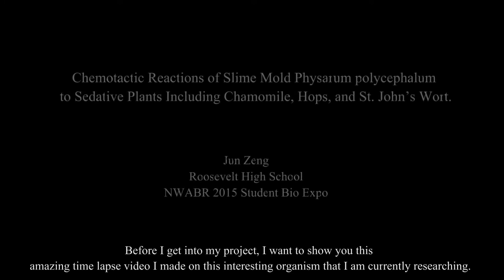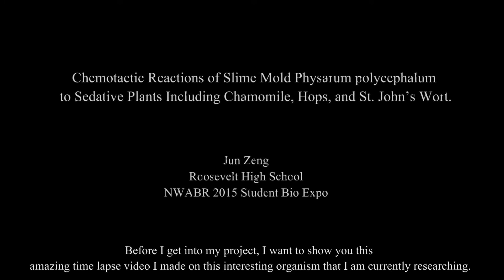Hi, Jun here. Before I get into my project, I want to show this amazing timelapse video I made on this interesting organism that I am currently researching.